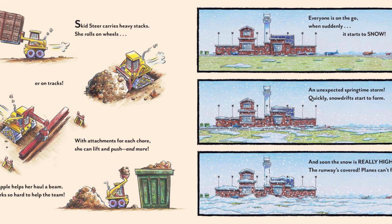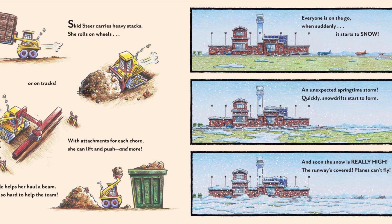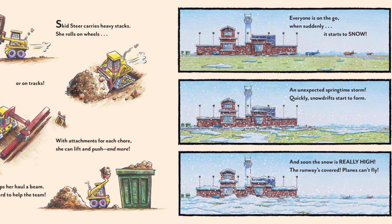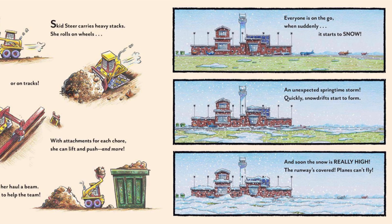Everyone is on the go, when suddenly it starts to snow. An unexpected springtime storm — quickly, snow drifts start to form. And soon the snow is really high. The runway's covered. Planes can't fly.